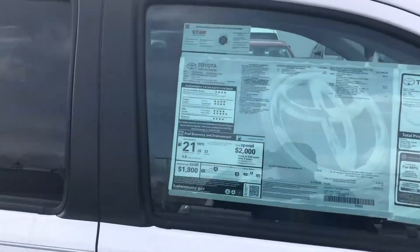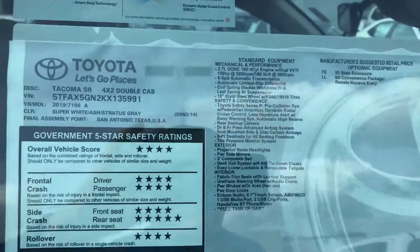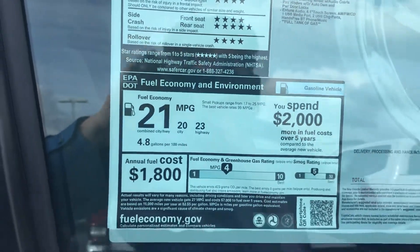This is a 2.7 liter 4-cylinder, about 159 horsepower. Gas mileage is 20, 21, 23.